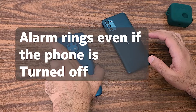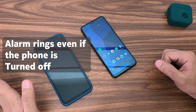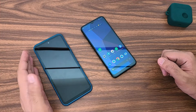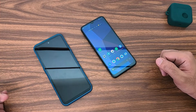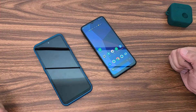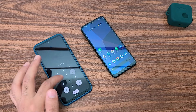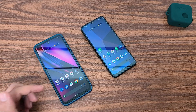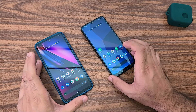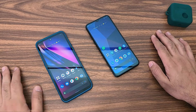So basically on these phones, if you set up an alarm, the alarm will ring even if your smartphone is turned off. If you have set up an alarm and your battery is too low and you turn off your phone, the phone will still wake up automatically and ring the alarm. What happens is that the alarm turns the phone back to a powered-on state, so it boots back to Android, then the alarm rings, and the phone stays turned on.